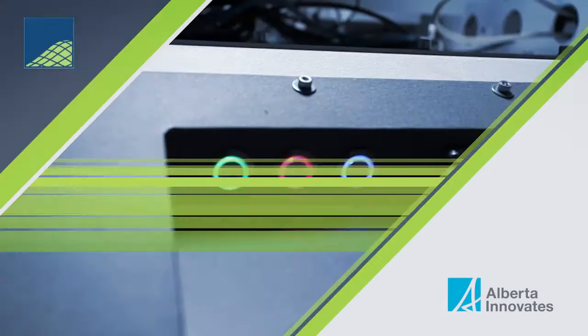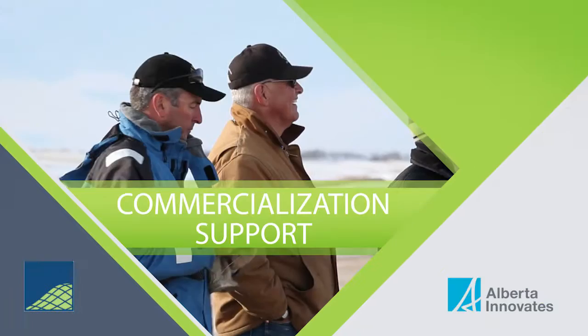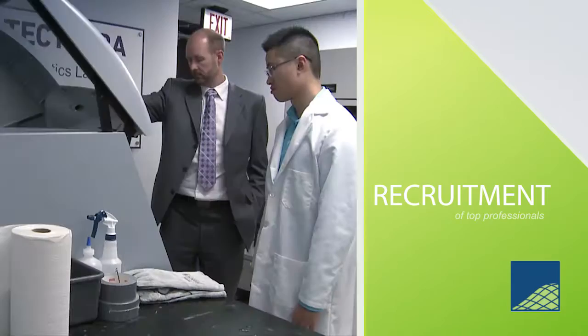Tectera offers assistance through uncomplicated grant programs. It helps with things like funding and commercialization support for new geomatics technology, plus recruitment of top professionals.